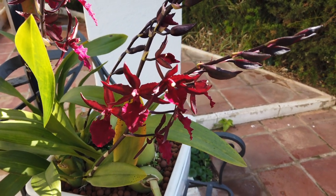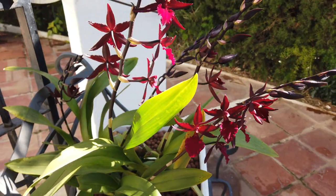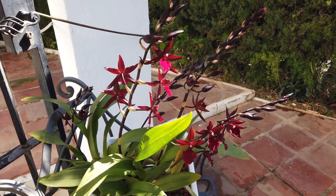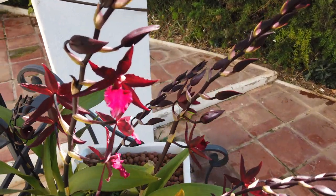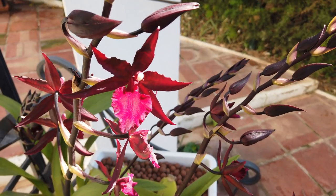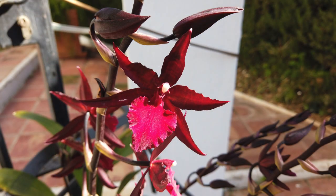This orchid is aptly named. When I look at her and remember the spears of the Maasai tribe in Kenya, she is aptly named — kudos to whoever had the wherewithal to make that comparison. Sometimes with orchid names we wonder how they came up with them, but with Masai Red, they nailed it.